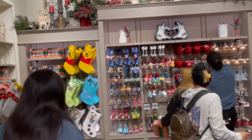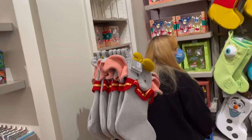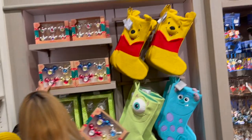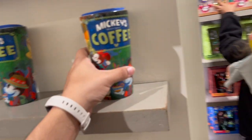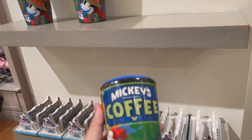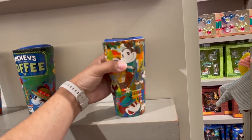They have all the Disney ornaments right there and some of the character stockings - Winnie the Pooh, Monsters Inc, Olaf. And then here you got Mickey's Really Swell Coffee for 20 dollars.